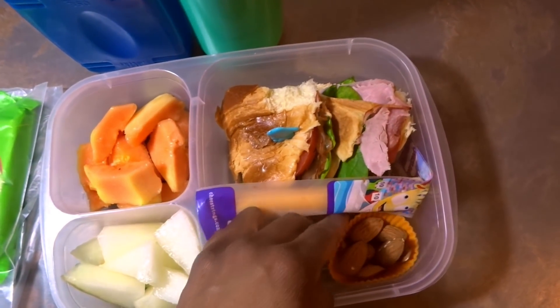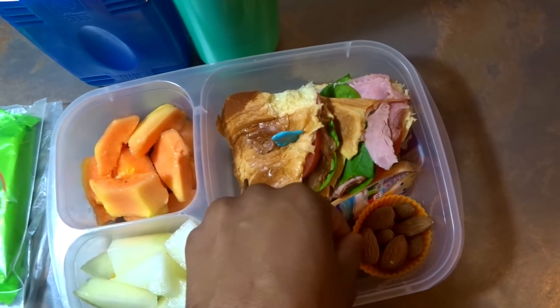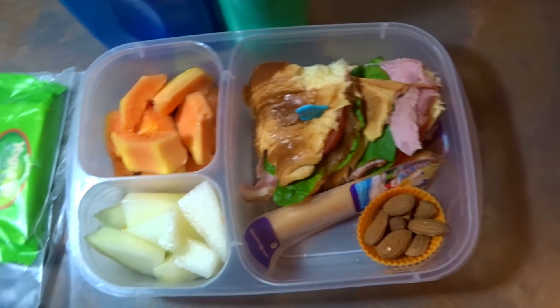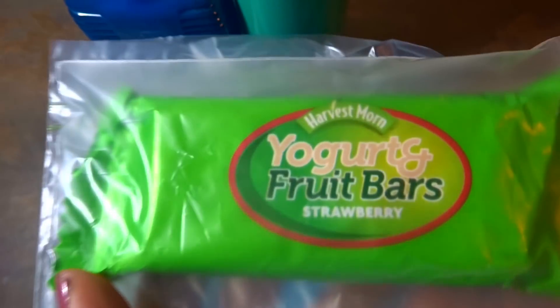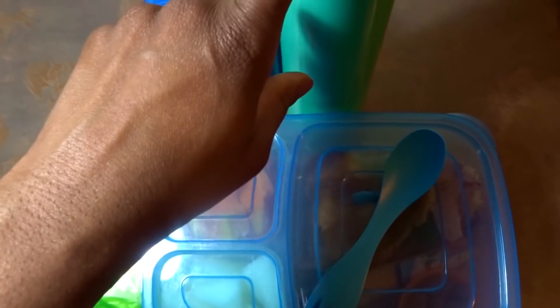In the corner I've put a mini cupcake, and inside she has some almonds. She has a spork for her fruits. For snack she has a yogurt and fruit bar, this one is strawberry. For drinks she has heavily diluted grapefruit juice and water.